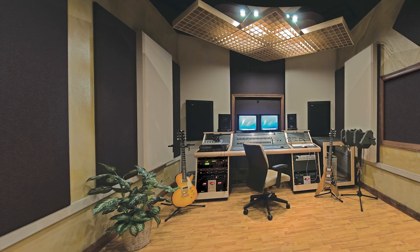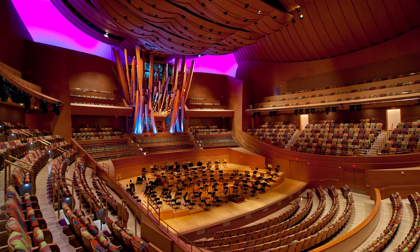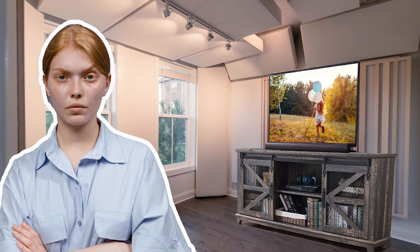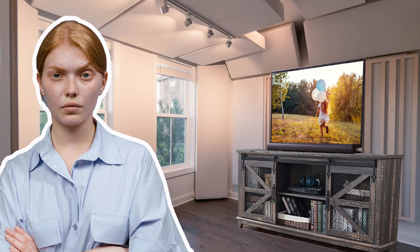Concert halls, theaters, recording studios — they all use acoustic treatment for a reason. Sure, in your home there are domestic realities to navigate, like your spouse giving the stink eye to bass traps or absorption panels hanging in the living room. But the truth is every room has acoustic issues. The good news: there are reasonable solutions to make your new speakers sound better than they ever did in the store.